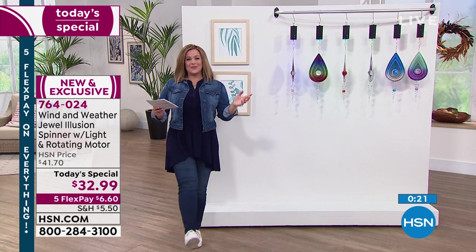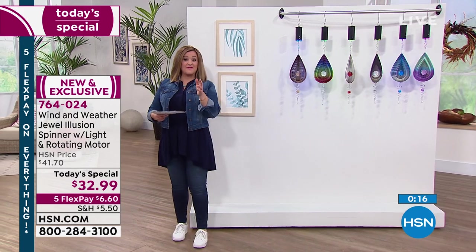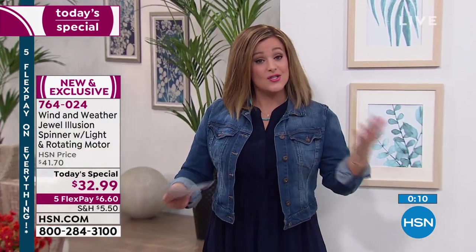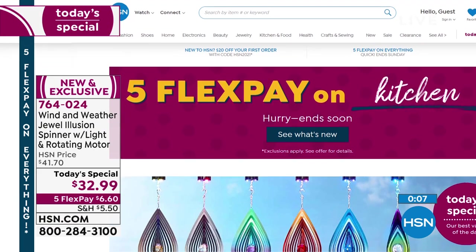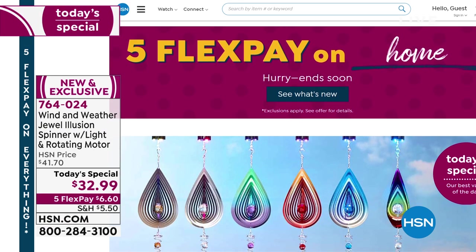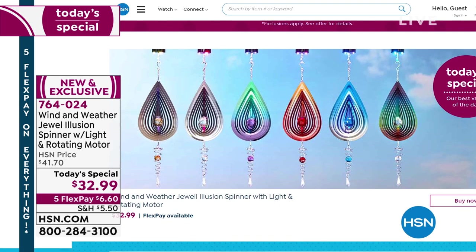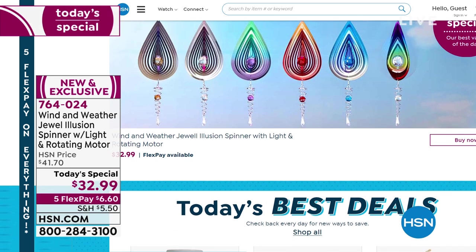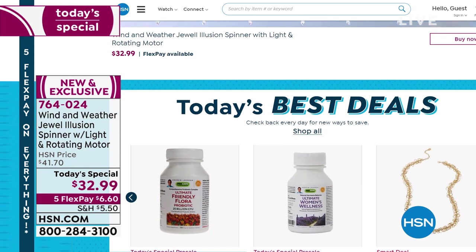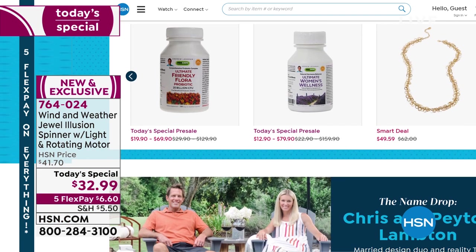As we celebrate our fall outdoor event, everything's on five flex pay. Go to HSN.com for items we don't have time to air — Wind and Weather and top brands, exclusive names, bundles, and thousands of products. Everything's on five flex pay today, so take advantage. If you're new to HSN, it means you can break anything down into five monthly payments, paying only a fifth of it today.